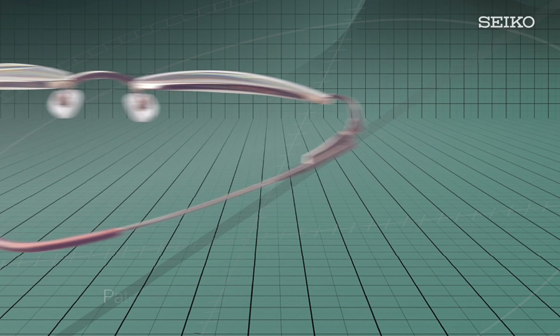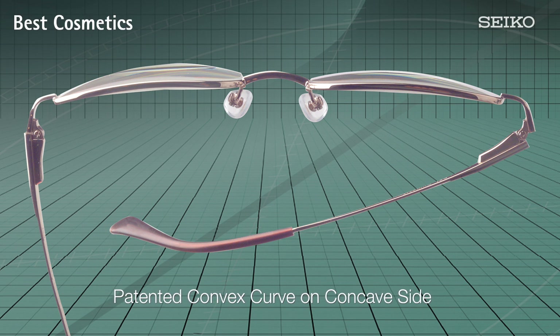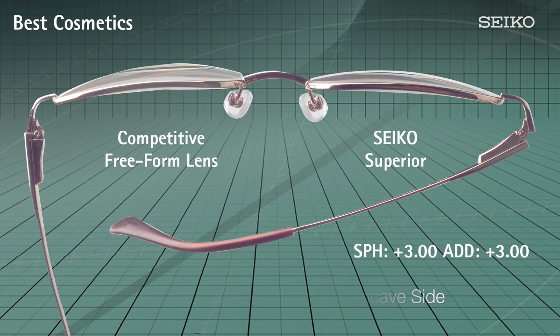The Superior design also processes complex convex curves onto the concave back surface of the lens, permitting the use of flatter base curves on plus power prescriptions. The result is lenses that are up to 25% flatter in profile, even when compared to other internal free-form designs.